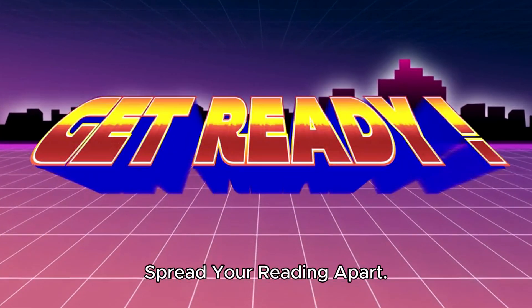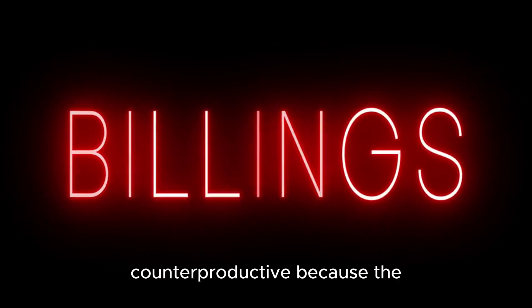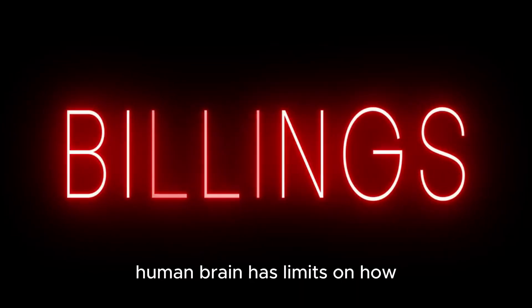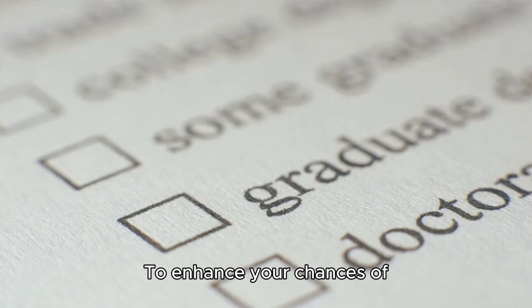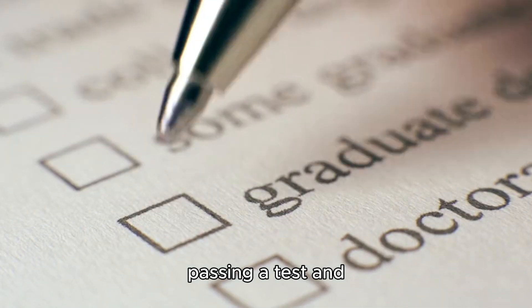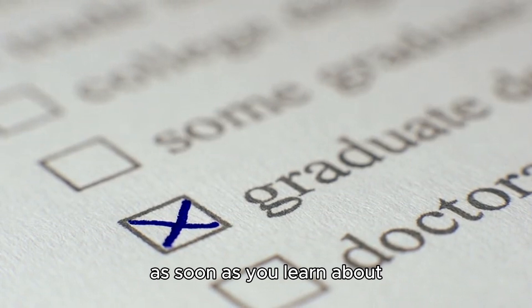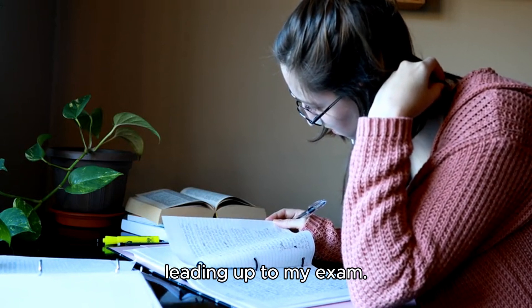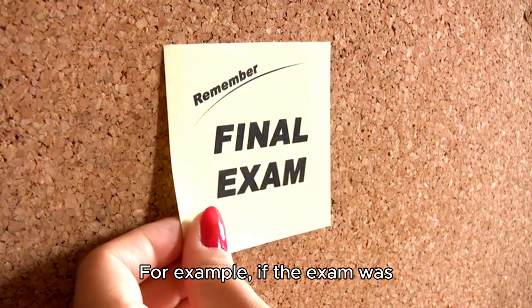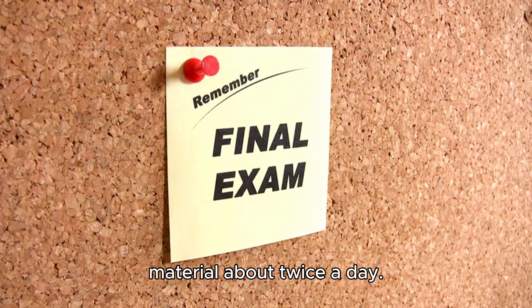Spread your reading apart. Pulling an all-nighter to cram everything for an exam the next day is counterproductive, because the human brain has limits on how much information it can retain in a certain time frame. To enhance your chances of passing a test and retaining information, it's advisable to start studying as soon as you learn about the upcoming test. I used to space out my study sessions evenly over the days leading up to my exam.